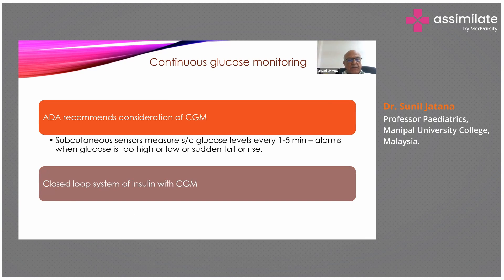The American Diabetes Association recommends consideration of continuous glucose monitoring, where a subcutaneous sensor measures glucose levels every one to five minutes. If there is hypoglycemia or hyperglycemia, an alarm sounds and insulin dosing is adjusted accordingly. The only limitation is that subcutaneous glucose levels do not correspond instantaneously to blood glucose levels — there is a time lag of about one to two minutes, which is generally considered immaterial.